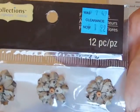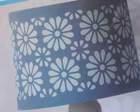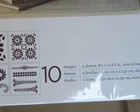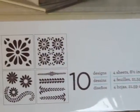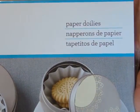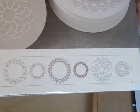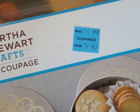These paper flowers were $1.99 for 12 pieces, half price. They also had this stencil at $13.99 half price — there are ten designs on four sheets. And they had paper doilies with those patterns, six of each for 18 pieces total, $5.99 half price.